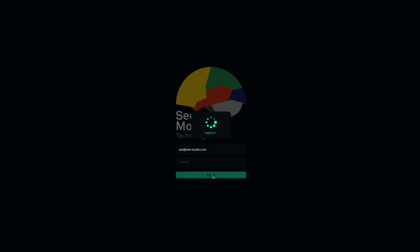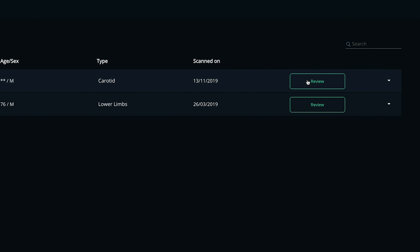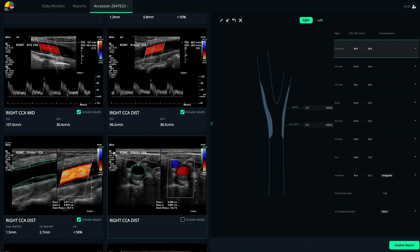Ava is a step before you, integrated into your current workflow with each examination analysed before you start your review. Using artificial intelligence techniques tailor-made to suit the operator dependency of ultrasound, Ava analyses the full examination and detects clinical findings.